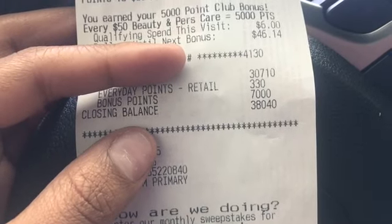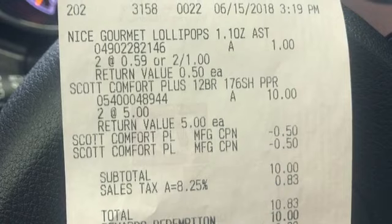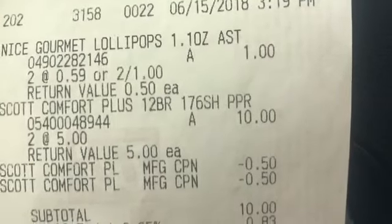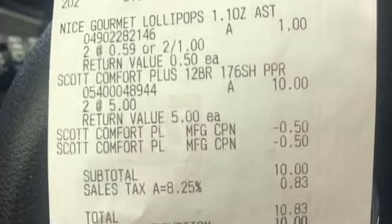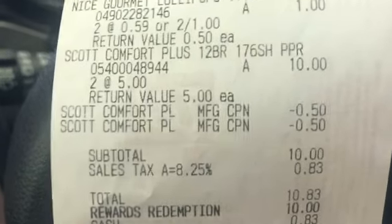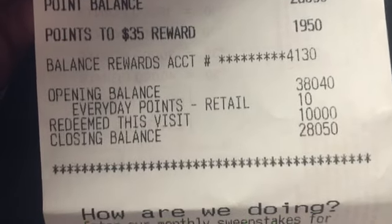I got 5,000 points for hitting the beauty milestone, 2,000 for the Suavitel and Fabuloso — so 7,000 points — plus the 10,000 perk points added by customer service, totaling 17,000 points back. I spent $13.40 and got 17,000 points back. Don't forget the personal was free because of the Saving Star offer, making this roughly a $7 to $8 moneymaker. On my second transaction I purchased Scott's tissue — two packs at two for $5 — plus some lollipops to bring my total to $10 so I could pay with 10,000 points.